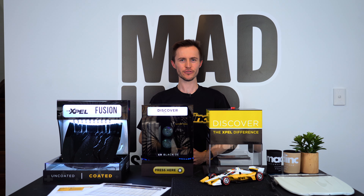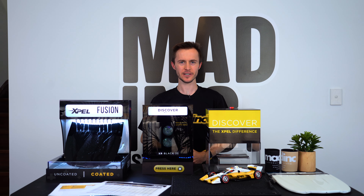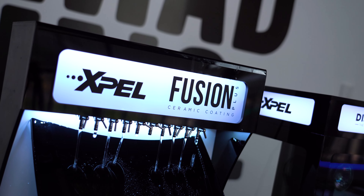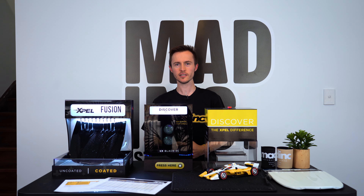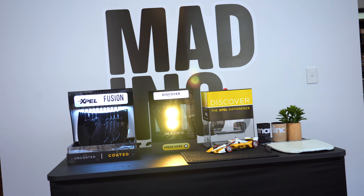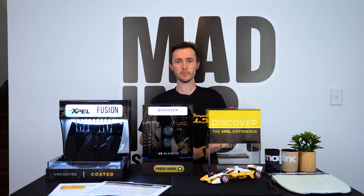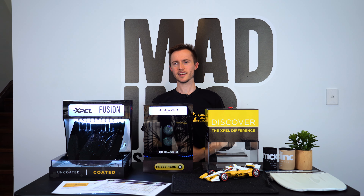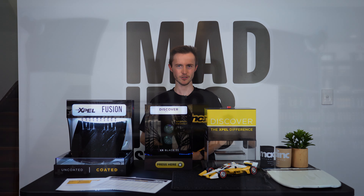New to Mad Ink for 2024, we are expanding our product offerings from EXPEL. Like Mad Ink, EXPEL strive to be the absolute best in the industry without ever compromising the quality or performance of any product. We're excited to announce our new EXPEL protection package, designed to sit above our existing packages, providing the absolute best-in-class products for your vehicle.